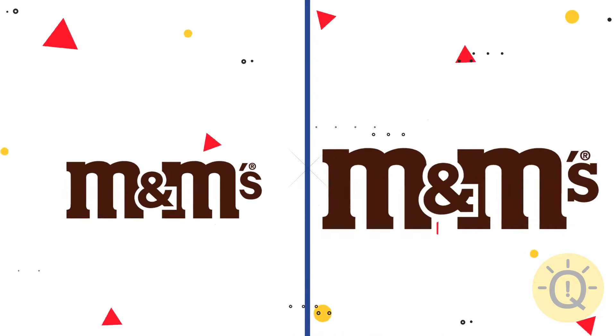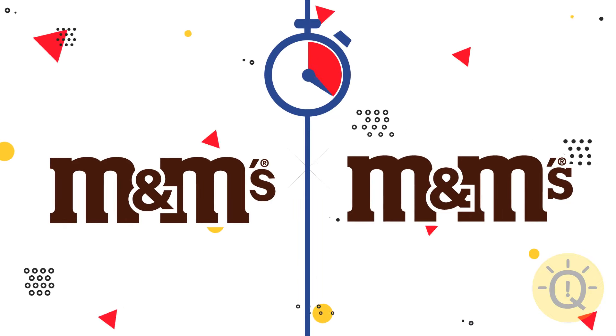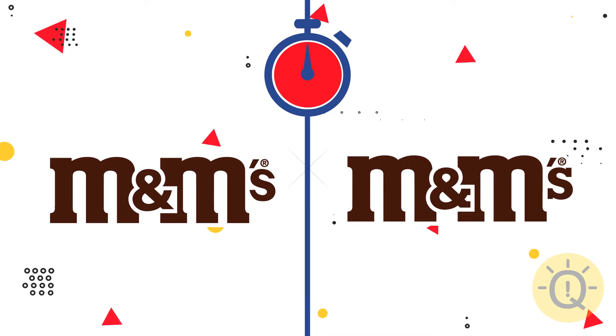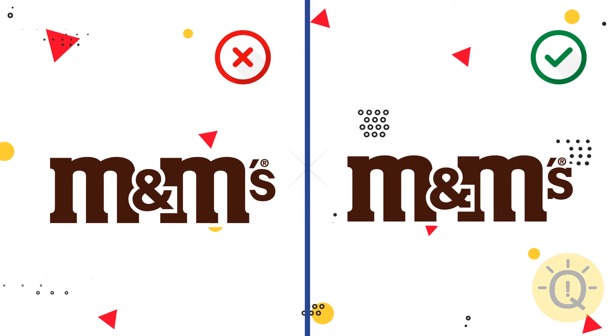What about M&M's? They're almost identical, but the correct font is still on the right.